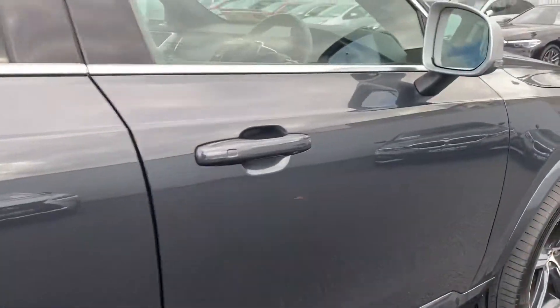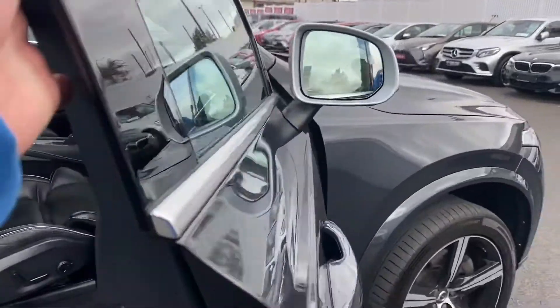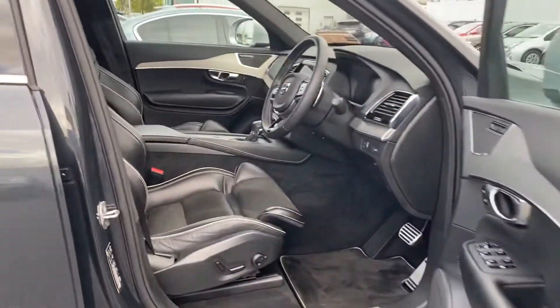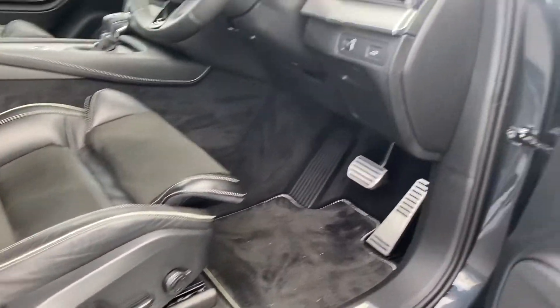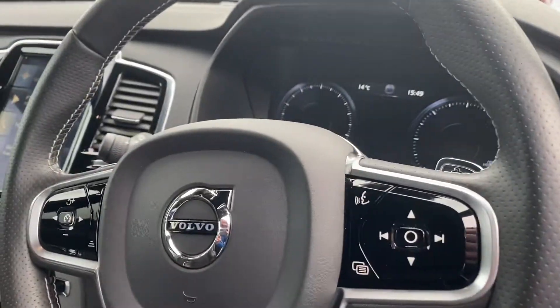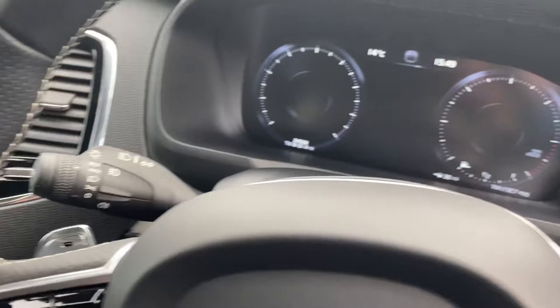This car has blind spot detection on your mirrors, keyless entry, an electric driver seat with memory function located on your door, a multifunctional steering wheel, cruise control, Bluetooth, and also a flappy paddle gearbox.